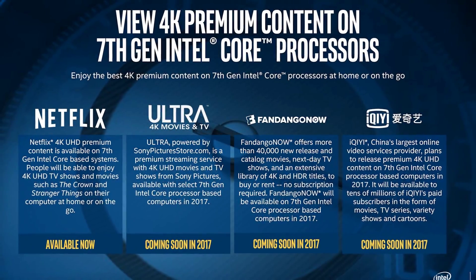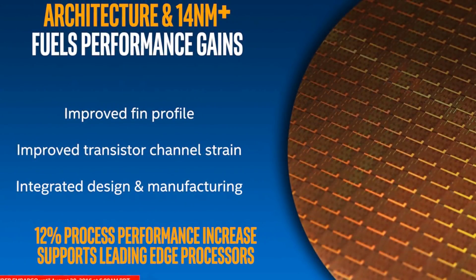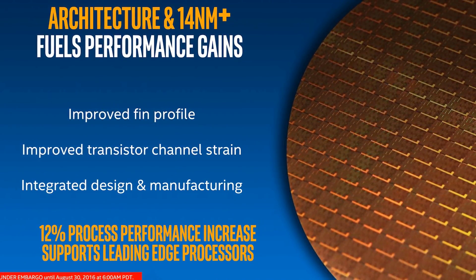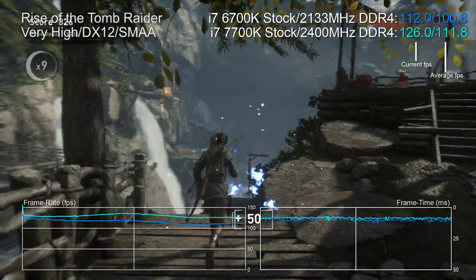But there are some extra goodies here. First of all, there's a new media block featuring full hardware support for HEVC and VP9 next-gen video codecs. Secondly, the new 14 nanometer plus fabrication process allows for higher overclocking — I'll have more on that in a bit. There's also the ability to run faster DDR4 on non-overclocking boards, and this can help performance on locked versions of Kaby Lake processors.